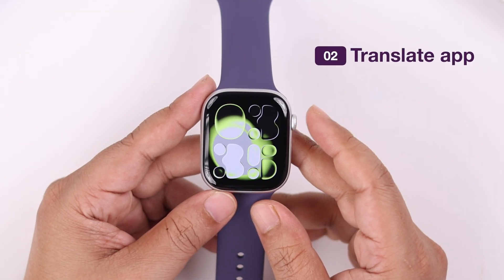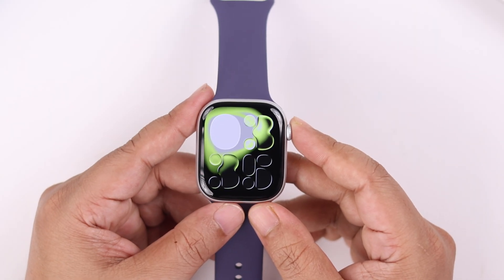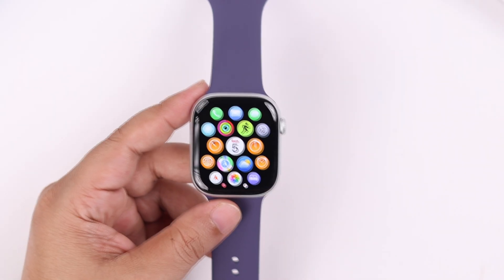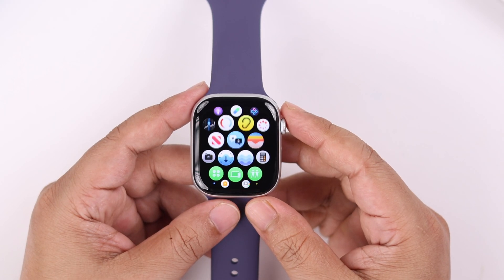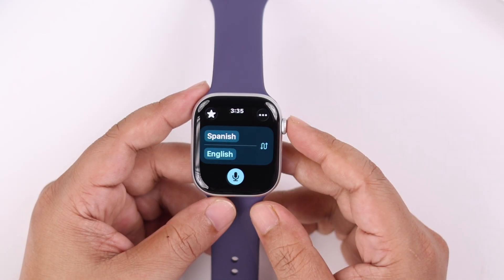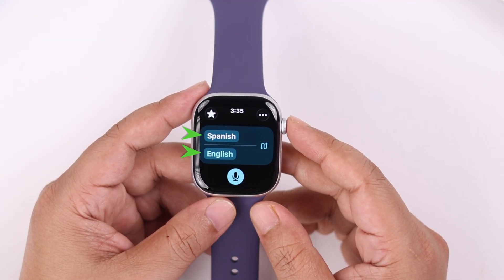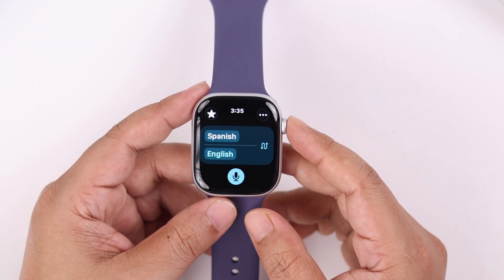The second method is perfect for in-person conversations with someone who speaks a different language. For that, press your crown and then find and enter the Translate app. This is the app interface — on top will be the source language and at the bottom will be the target language. It's defaultly set to English to Spanish.